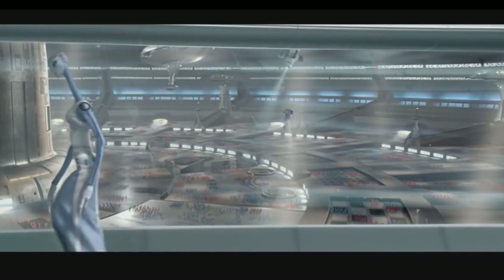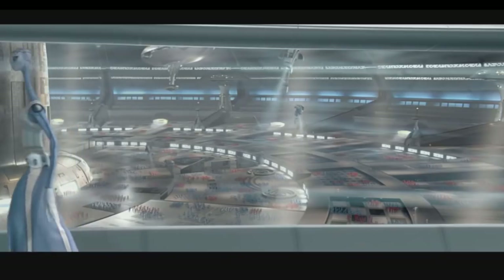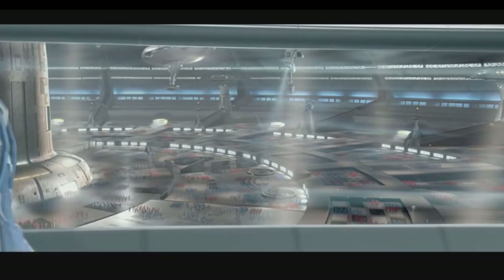This Repulsor Zeppelin is so obscure that there are no official stats on it, but we can use these pics to get some numbers, and then talk about how it was used.